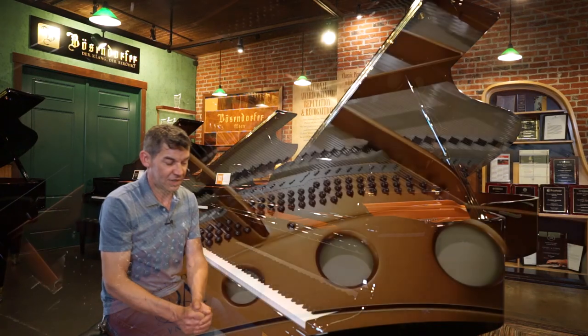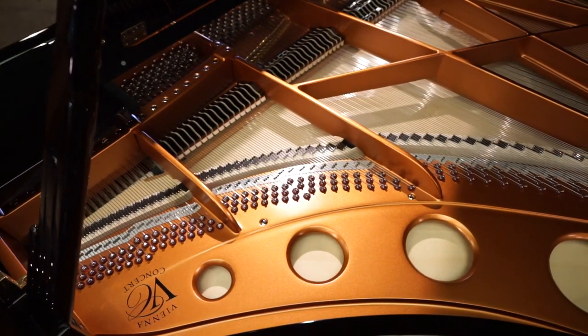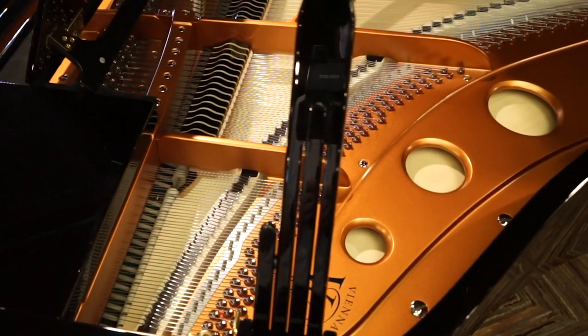It's a semi-concert grand — a mini concert grand. It has an open-face pin block, a sandcast plate, individually tied strings, and the wood has a seasoning of over six years from beginning to end in its production — from the beginning of the harvesting of the wood all the way to the final product of the instrument.